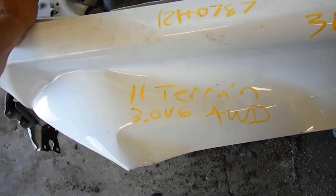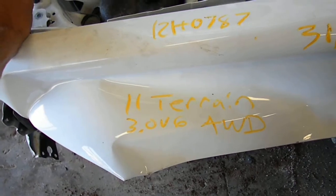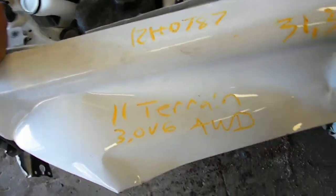12H0787, it's a 2011 Terrain 3.0 automatic all-wheel drive, 31,350 miles.